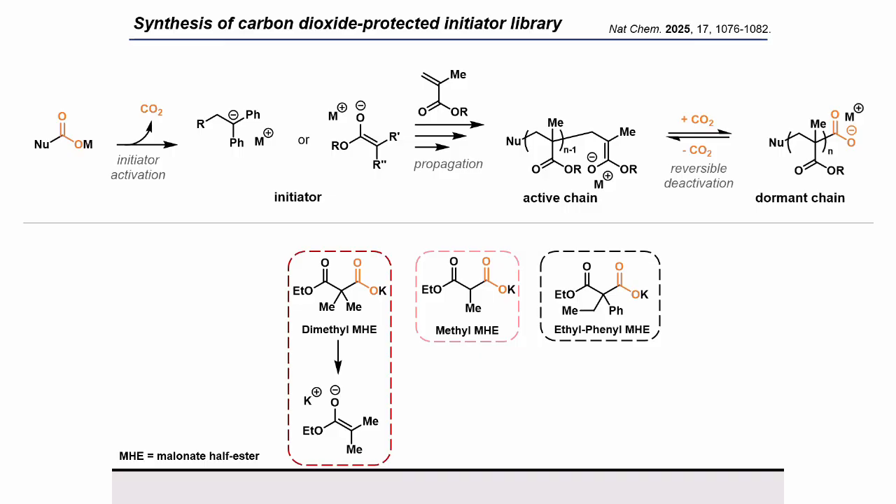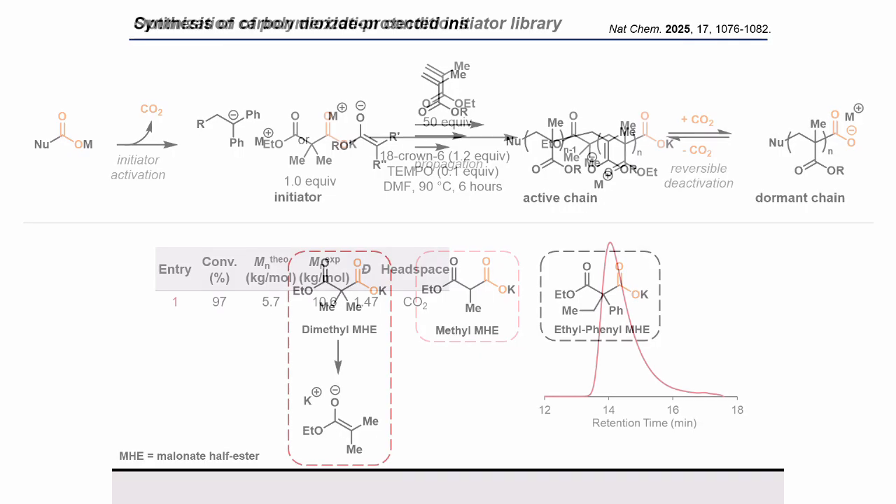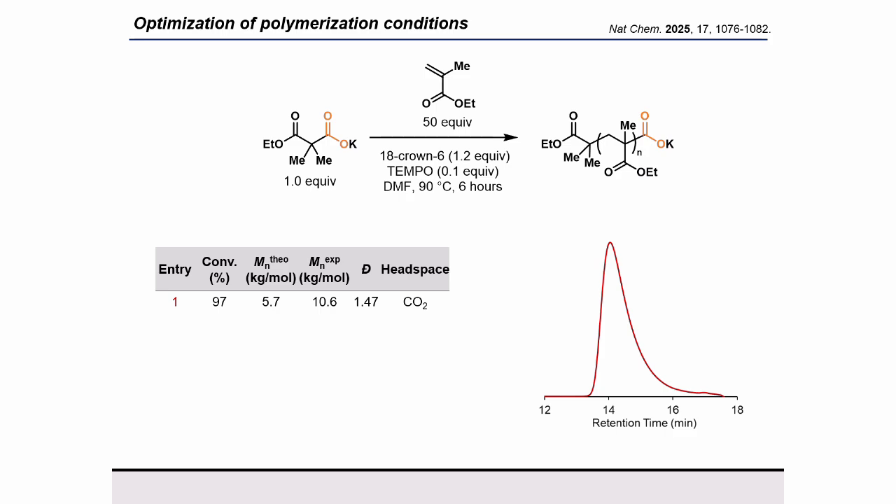First, I will focus on our optimization with this dimethyl salt, as its decarboxylated form is most similar to our propagating chain end in the polymerization of methacrylates. We expose our initiator to monomer and solvent with 18-crown-6 to assist in fast CO2 exchange, as well as TEMPO to inhibit any background radical autopolymerization from these reactions being at high temperatures. And then we put everything under a headspace of CO2. These conditions led to moderate control — our target molecular weight and experimental molecular weight are relatively similar with moderately low dispersity. We use gel permeation chromatography, or GPC, to characterize our polymer molar mass distribution.